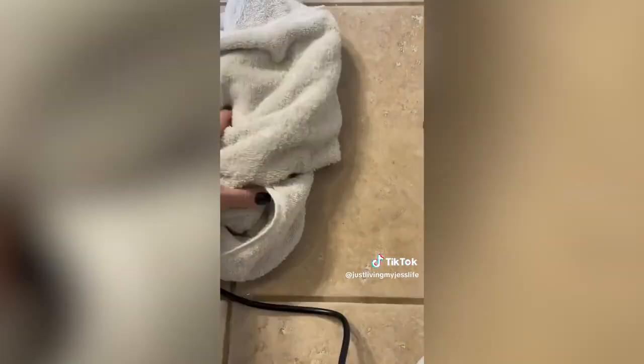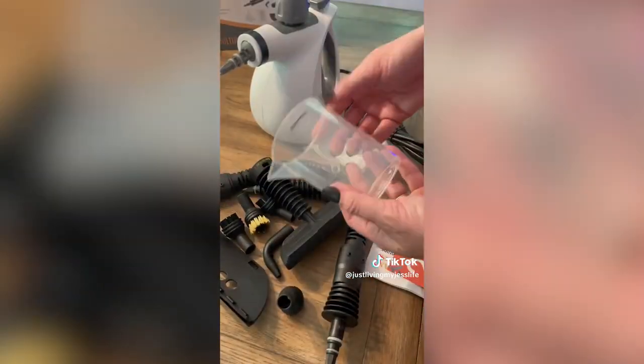Taking second place this month is this amazing deep clean steamer. I couldn't believe how much nasty came off of my floors when using this. It comes with so many attachments giving you the ability to direct steam any direction you could possibly need while cleaning your house.